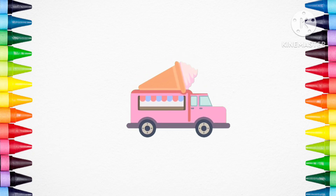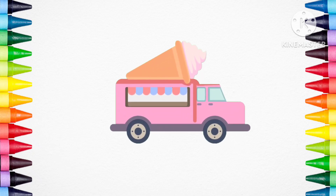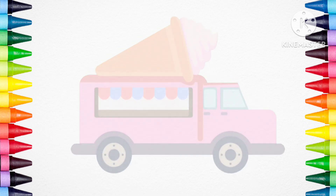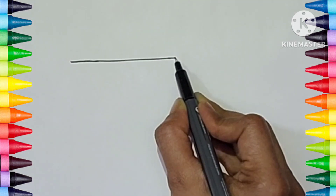Hello Kiddos! Today we are going to draw an ice cream truck. Wow! So let's start it!